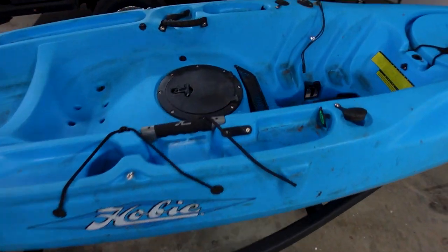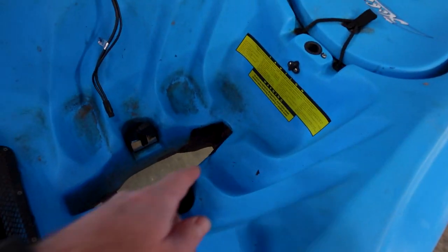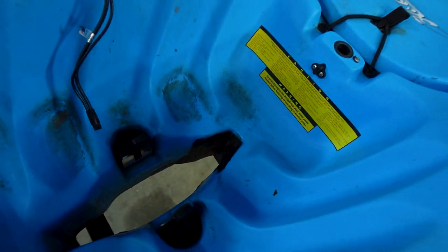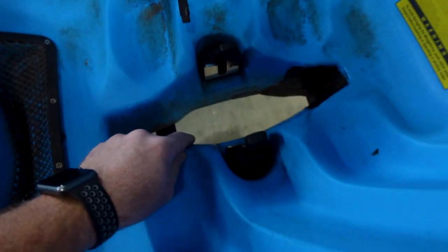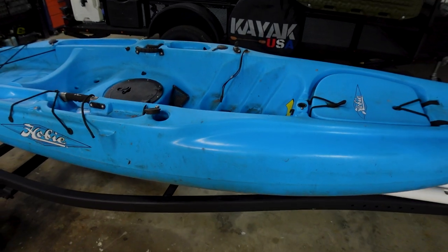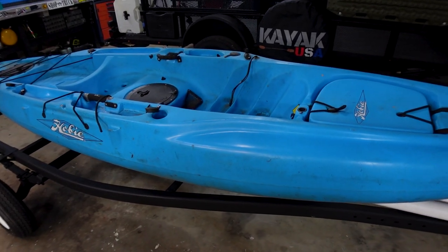Here's the subscriber's leaking kayak — there's where someone's tried to repair it. Apparently the leak on this old Outback is right in that area. He said it takes on a lot of water. I'm hoping the leak isn't right where the Mirage Drive kicks in. I'm going to clean it up and check it out, and if I can fix it, I'll film it and show you guys exactly how I did it.